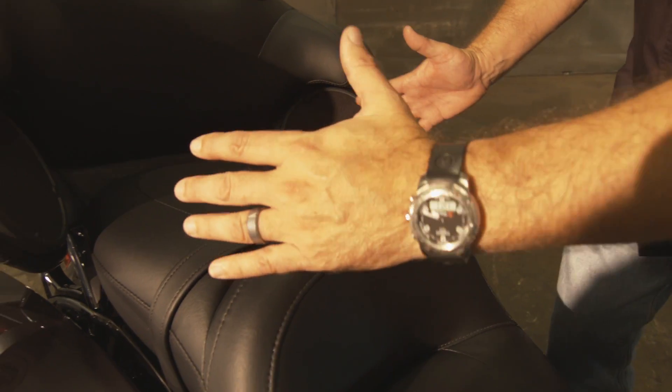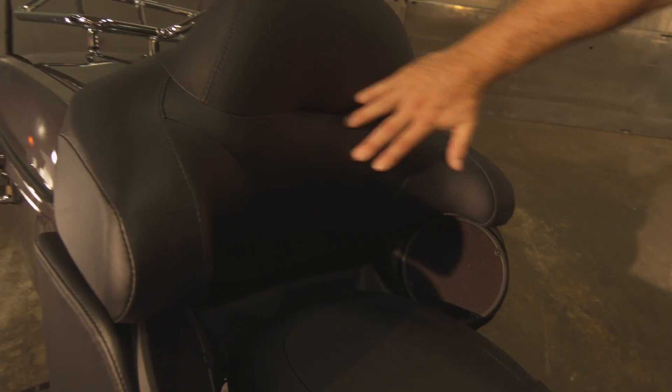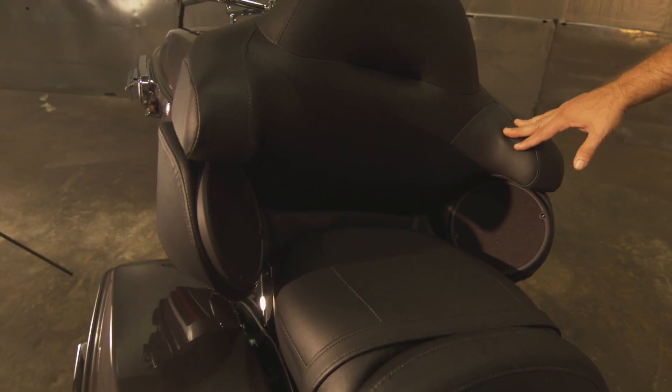For 2014, the seat is wider, it's longer, and all redesigned for added comfort of your passenger.